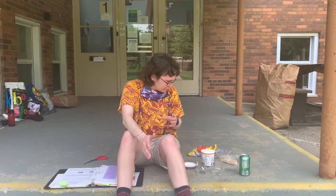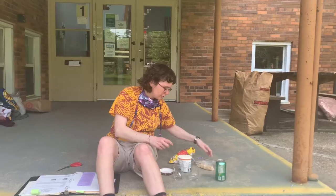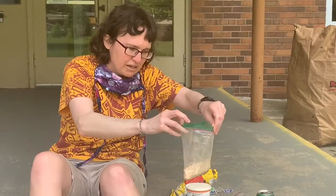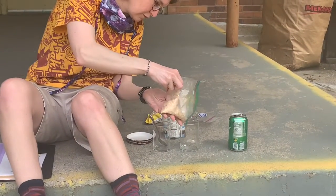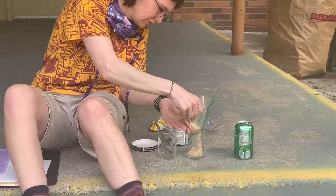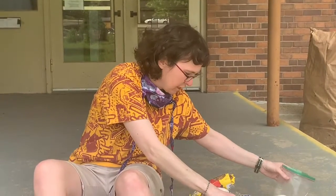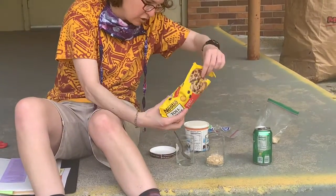We're going to look at one that's made out of things that are edible. First, we're going to put in some sand. Here's our sand — it happens to be crushed up nil wafers. And now we're going to add some rocks. Our rocks happen to be chocolate chips.